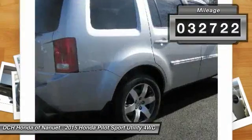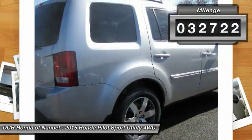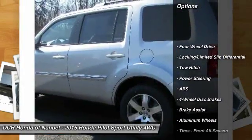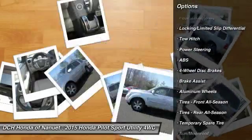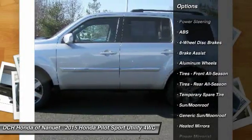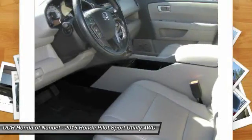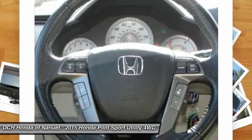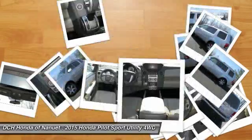This vehicle has less than 35,000 miles. Here are some of this vehicle's great options: anti-lock braking system, tow hitch, power passenger seat, power lift gate, keyless entry, steering wheel audio controls, Bluetooth, moonroof, leather-wrapped steering wheel, adjustable steering wheel.